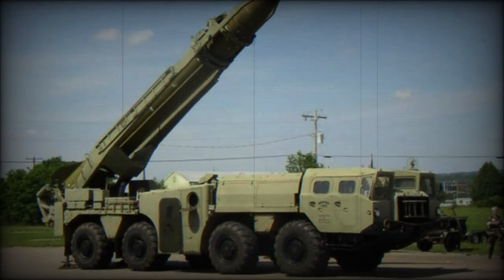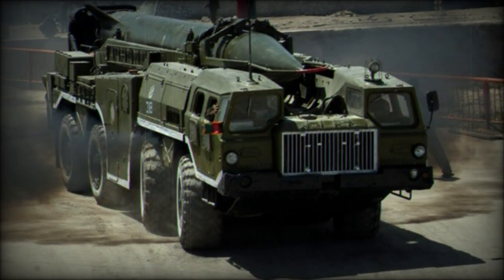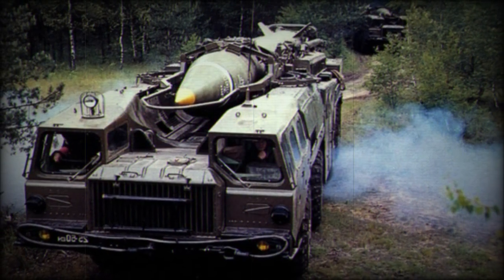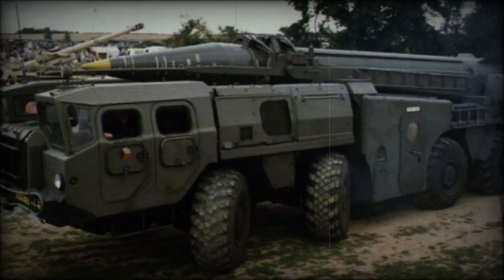The Soviet Army replaced these missiles with the short-lived Oka, SS-23 or Spider, in the 1980s. Currently the Russian Army acquires the new Iskander, SS-26 or Stone, which has a similar range to the Scud. However, Scuds are still in service with at least 10 countries, including some former Soviet republics.